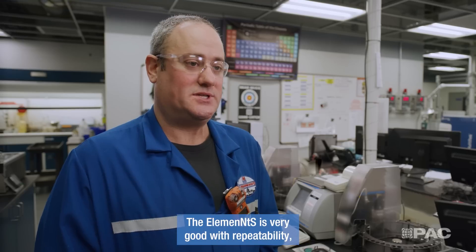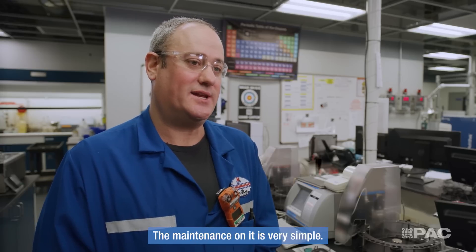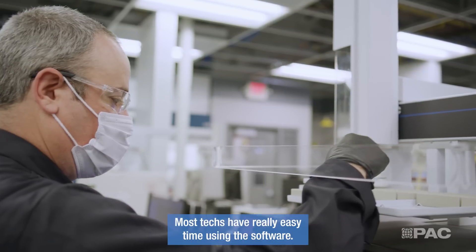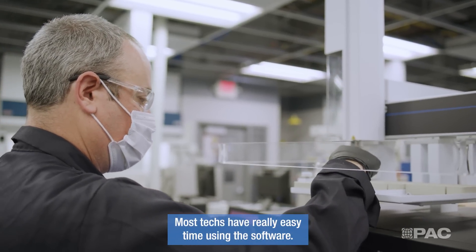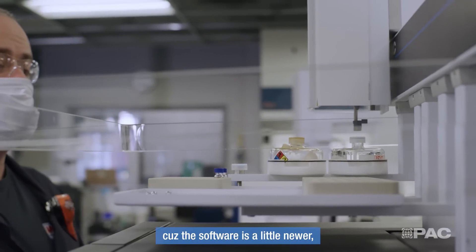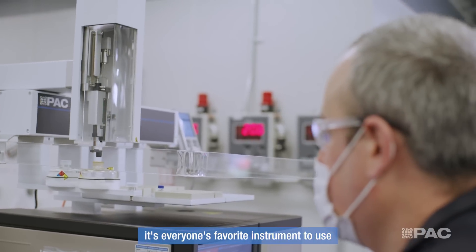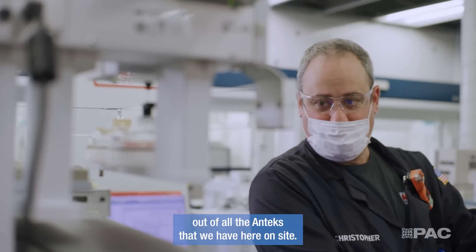The Elements is very good with repeatability. It's very robust and the maintenance on it is very simple. Most techs have a really easy time using the software. People are a little hesitant because the software is a little newer, but after they get to know it, it's everyone's favorite instrument to use out of all the analyzers we have here on site.